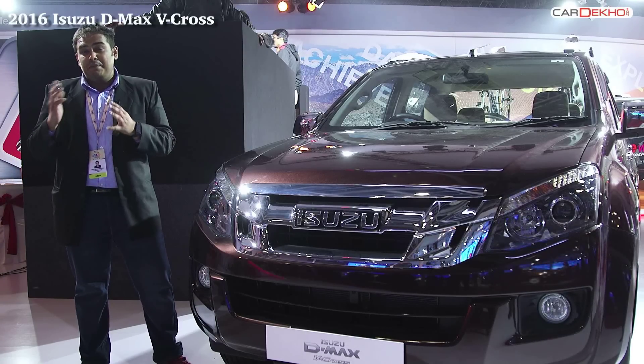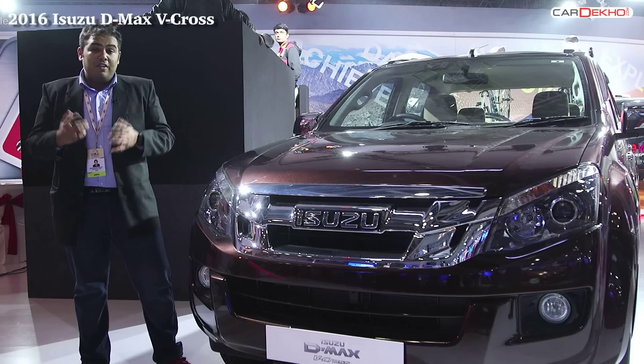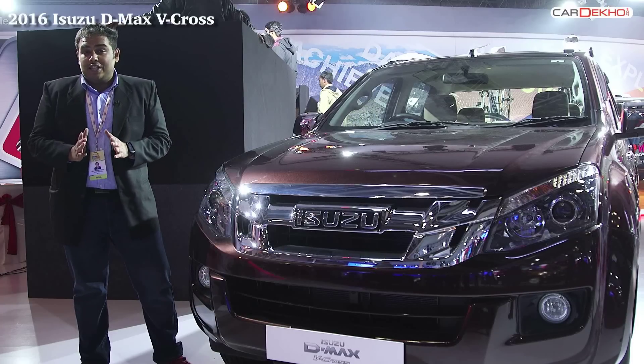The Japanese giant believes that the pick-up segment is going to pick up a lot of traction in the coming years, and hence they've gone ahead and launched the D-Max V-Cross. On paper, the V-Cross seems to have all the essential ticks.